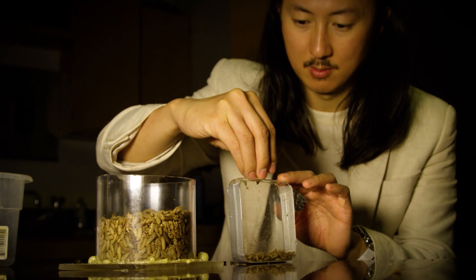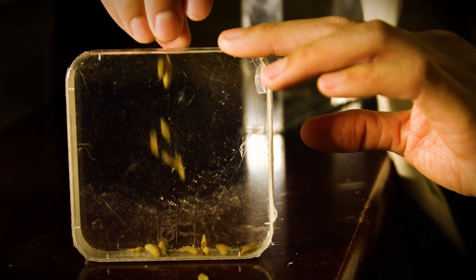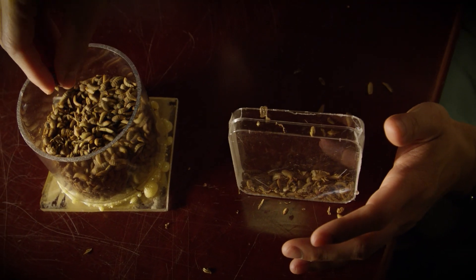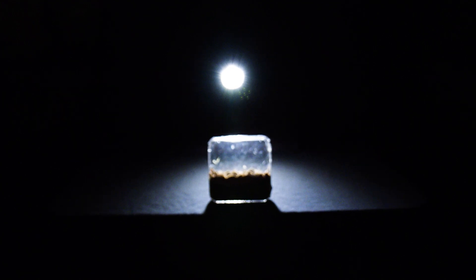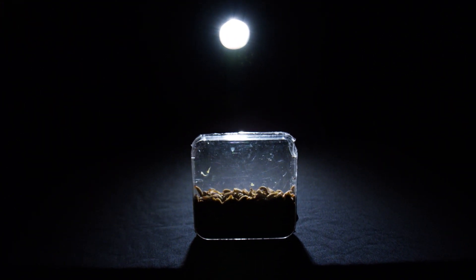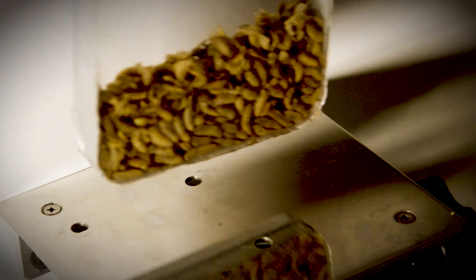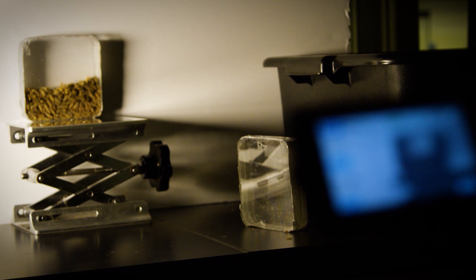Undeterred, the researchers decided to approach the problem as only mechanical engineers could. If you want to measure the pressure in a room, you don't track every single molecule in the room. What you do is come up with rules for how groups of molecules behave under certain conditions. With this perspective, you can start to see the maggots' motion in a new light — even though they're alive, we can really treat them as sort of non-living things that follow really simple rules.